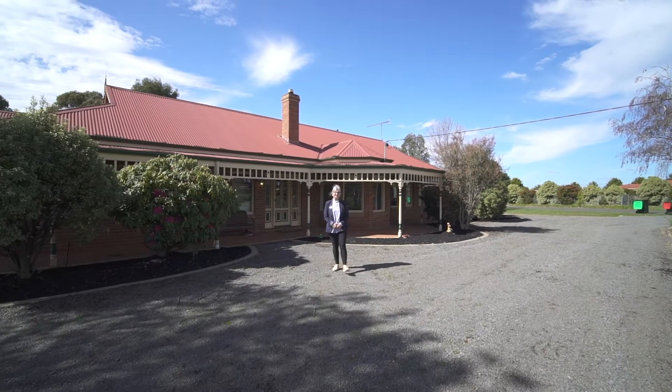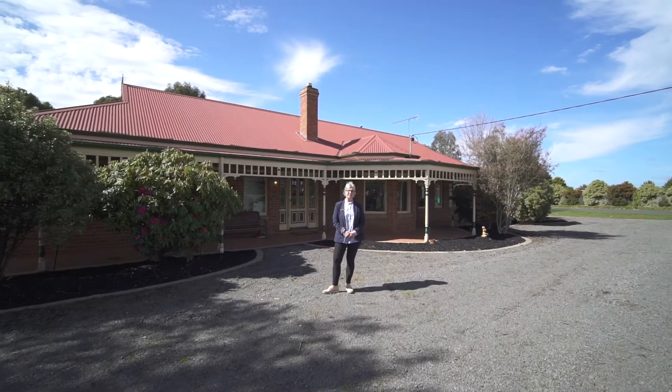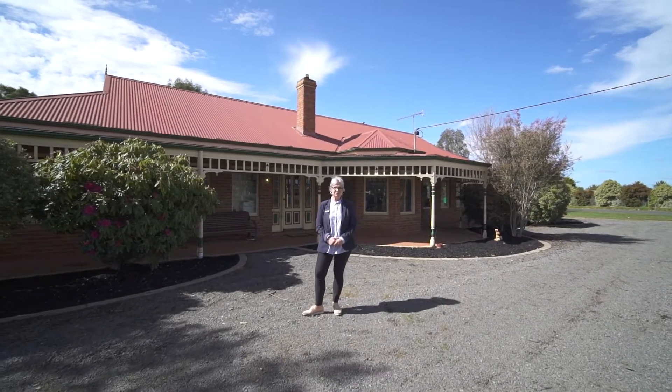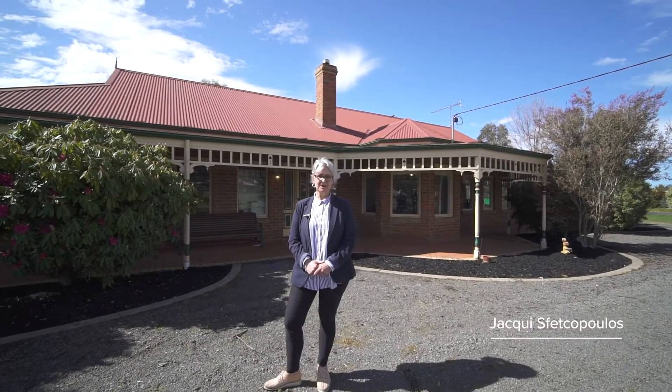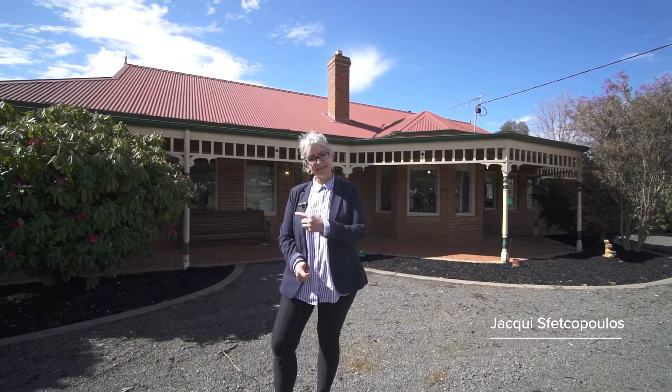Hi everyone, today I'm standing out the front of this beautiful four-bedroom family home in the ever-popular township of Ballan. I'm Jacqui Speckopoulos and welcome to 29 Bank Street here in Ballan. Let's take a look inside.